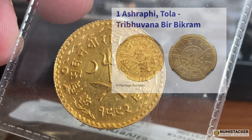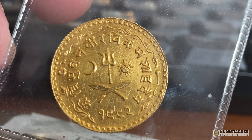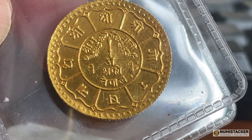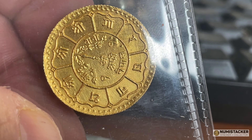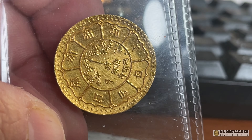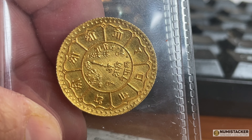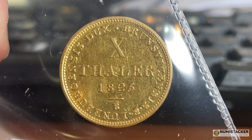A Nepalese gold coin — an Ashrafi Tola. Although I personally do not understand the writing that is on this coin, maybe some of you guys do understand it a little better than me. I just think it's a really good example of one of these coins, and not one that I've seen submitted for grading before at all. It's 3.9's fine gold and it weighs in at 11.66 grams of gold.